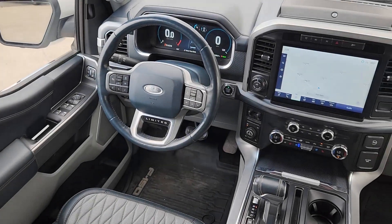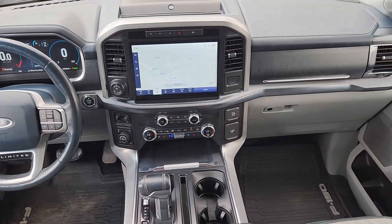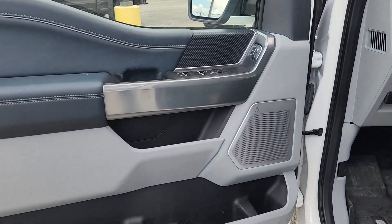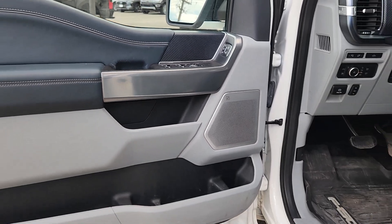These are just some of the great options this vehicle comes with: keyless entry, premium sound system, backup camera, electronic stability control, aluminum wheels, alarm, steering wheel audio controls, intermittent wipers, traction control, and tire pressure monitoring system.